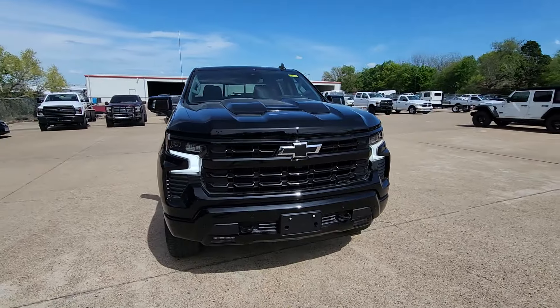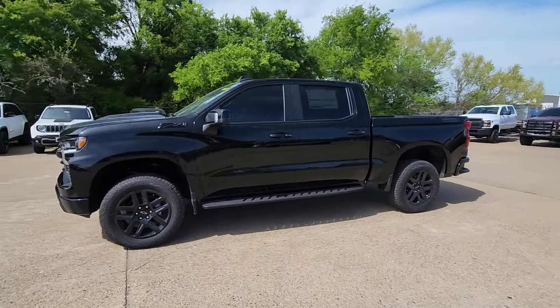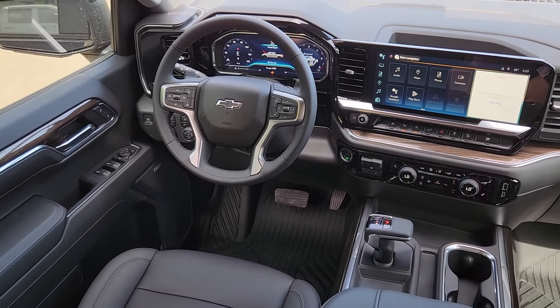Heated steering wheel, intelligent auto on-off high beams, pre-collision system, wireless charging station, sun moonroof, heated driver's seat, keyless entry, lane-keeping assist, premium sound system, satellite radio.